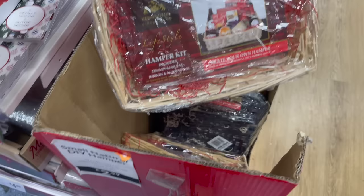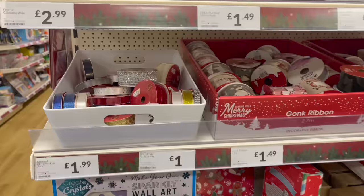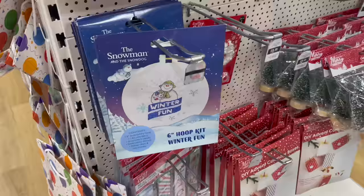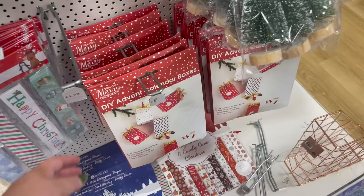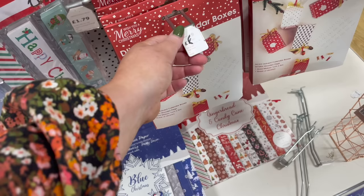They've got the little packs — your hamper kits. How much are they? £2.99 for the small ones, if you want to make hampers for people. They've got some Christmas ribbon, Christmas colouring books, card making, cross stitch kits — I used to really enjoy cross stitch years ago. And DIY advent calendar boxes too.